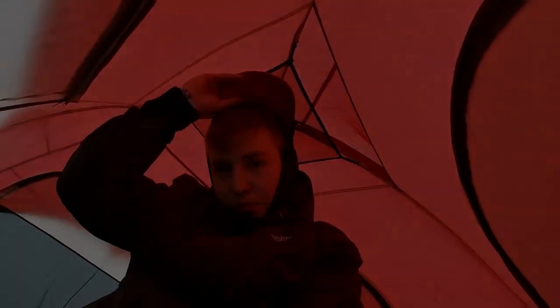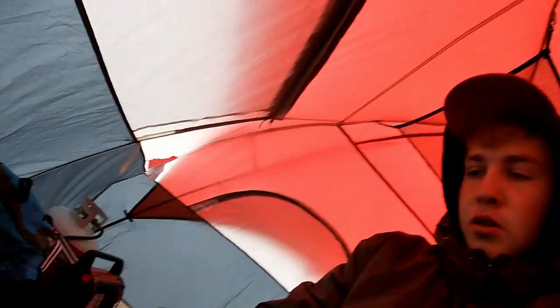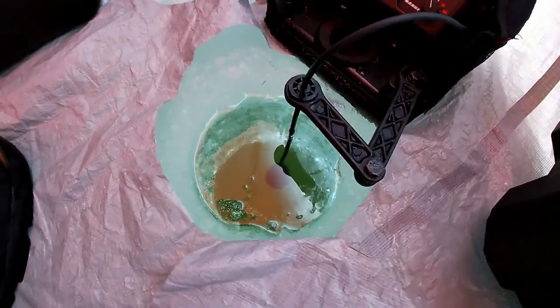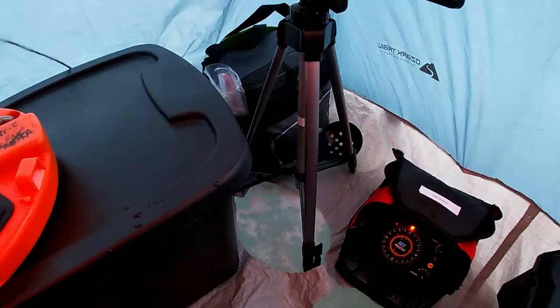We got all set up in the tent here, pretty much all good to go. I'll give you a little tour of what I'm going to be living in. So this is what I'm looking at - I got my hole here. All I did was cut a hole in the floor and then used some velcro so we can close it back up or not. We're in 15 feet of water right now.